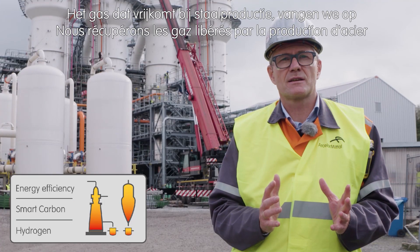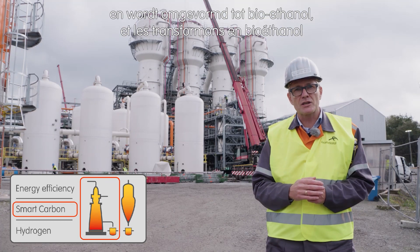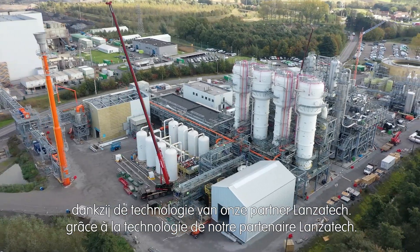We are capturing the off-gases from our steelmaking processes and converting them biologically into bioethanol, thanks to the technology of our partner LanzaTech.